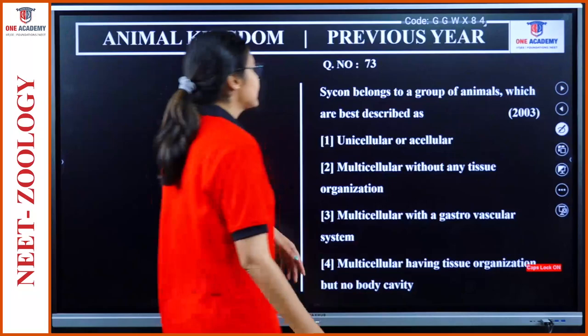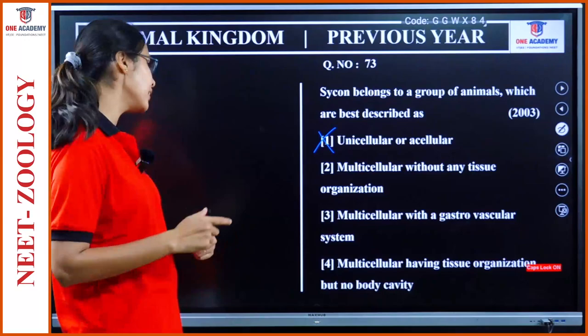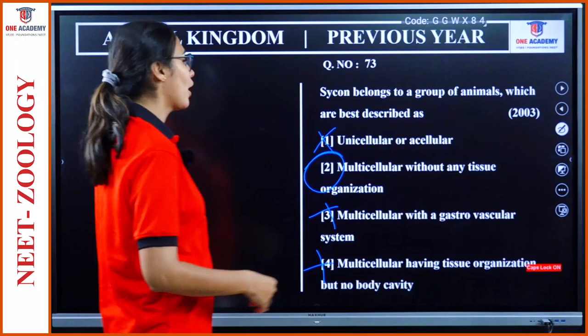Question 73: Sycon belongs to a group of animals best described as — unicellular or acellular; no, they are multicellular. Multicellular without any tissue organization — high chance. Multicellular with a gastrovascular system. Multicellular having tissue organization but no body cavity — this is in the case of Cnidaria. So option 2 is our answer: multicellular without any tissue organization.